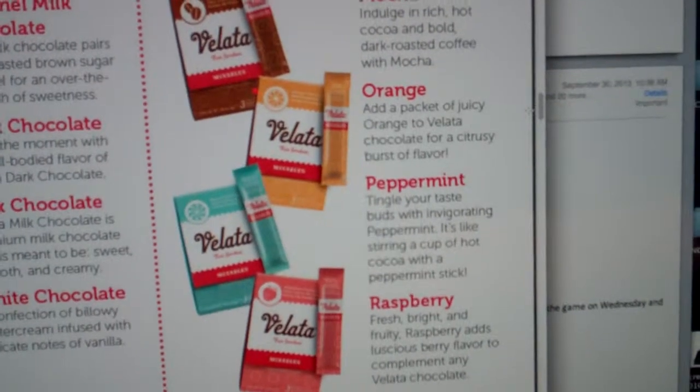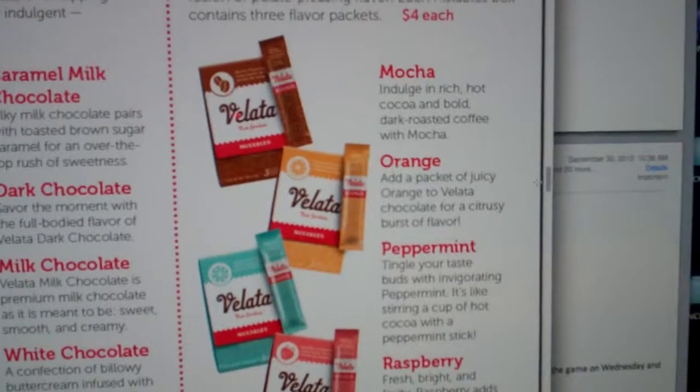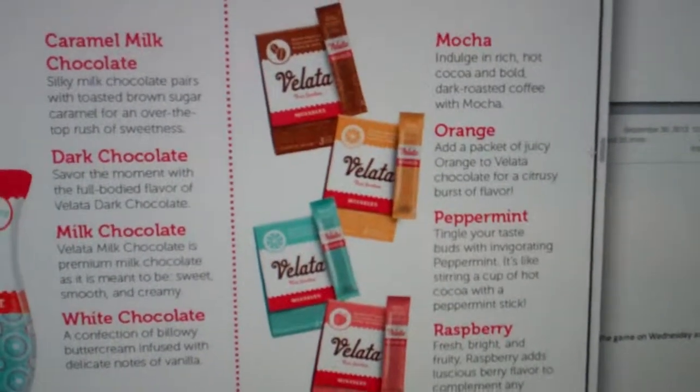Orange chocolate is one of my favorites. You take your mix-in packet of orange and mix it in with your dark or your milk chocolate, and now you have your favorite taste in chocolate and can make it unique to each of your parties.